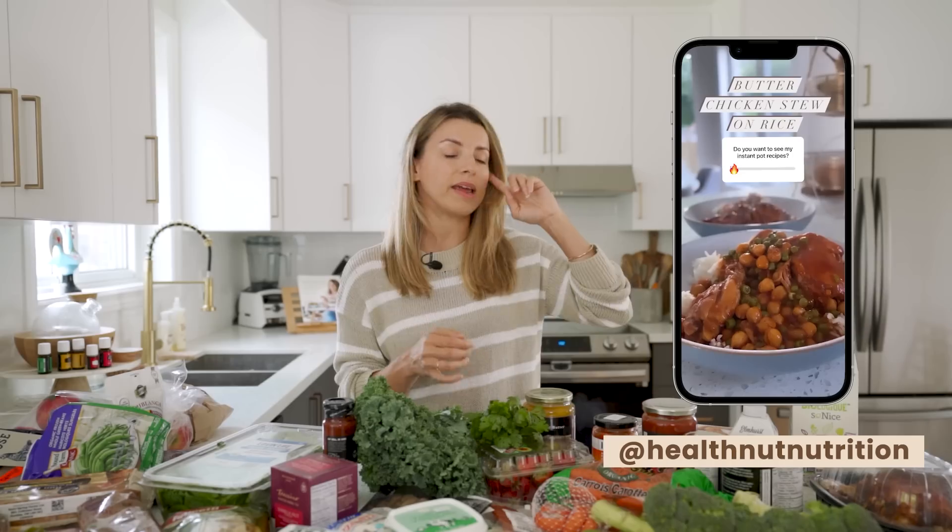I just made a butternut chicken last night in the Instant Pot, and then I added some chickpeas and green peas and served it with some rice. It was a huge hit. Matt and I loved it, and Sage had it for lunch today and she just gobbled it up.